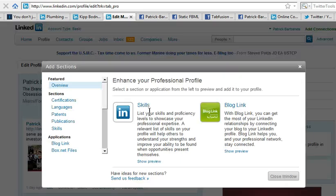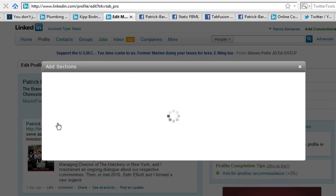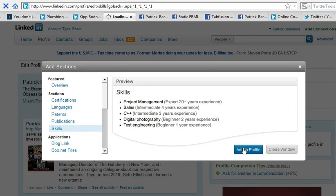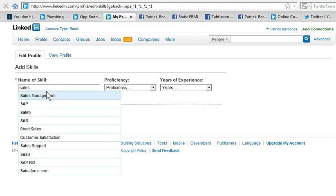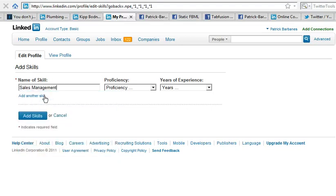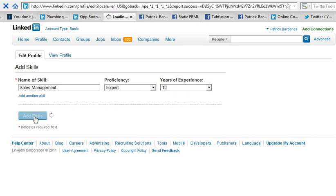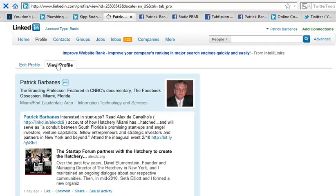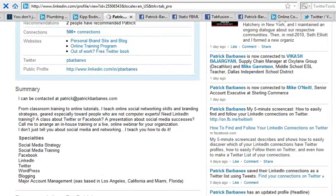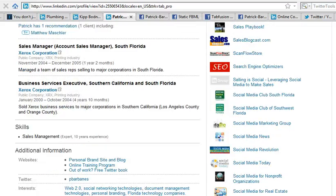When you add that section, it gives you choices for different sections you can add — we want the new one called Skills. Click on Skills and select Add to Profile. It will then ask what skill you want to add. Let's say sales management — I'll choose sales management, set my proficiency as expert, and indicate more than 10 years in sales. Click Add Skills, and now it's added to your profile. Go to View Profile and there it is.